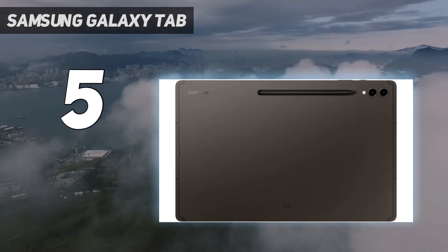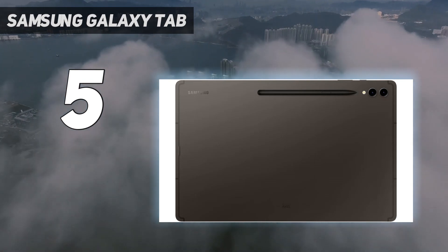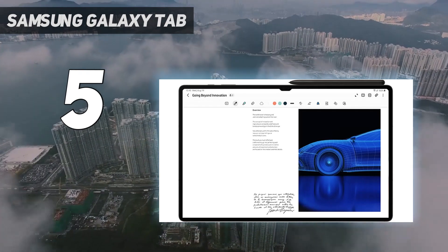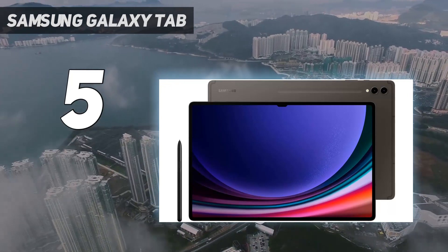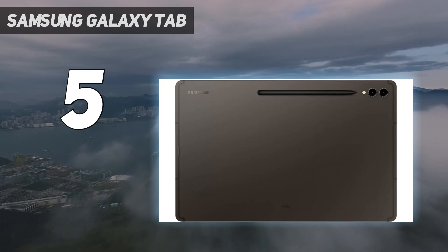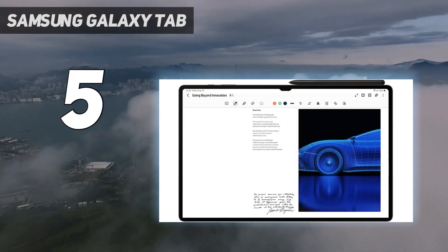The Galaxy Tab S9 Ultra probably gives you more than you need, but if you want to draw in the bathtub or by the pool, its water-resistant frame will keep away moisture, even if it takes a dunk. The included S Pen uses the same Wacom technology you trust in professional graphic design tablets, so you can rely on its pressure and tilt sensitivity. You can even use your favorite Wacom pen with the Tab S9 Ultra and it will work the same.